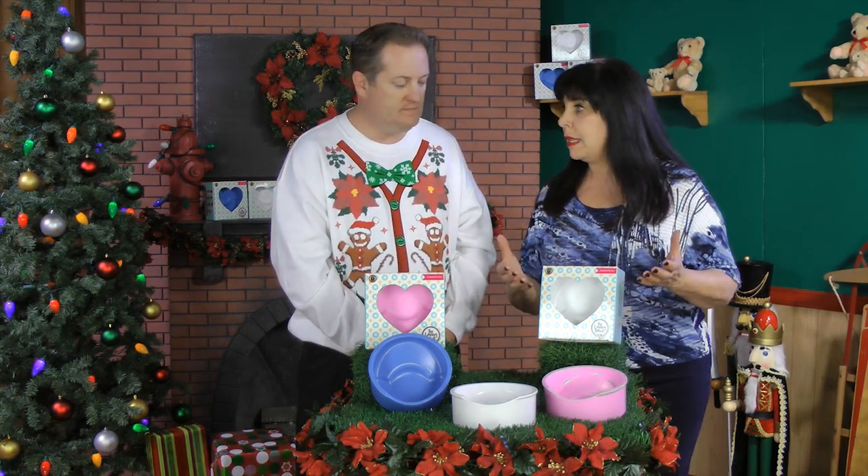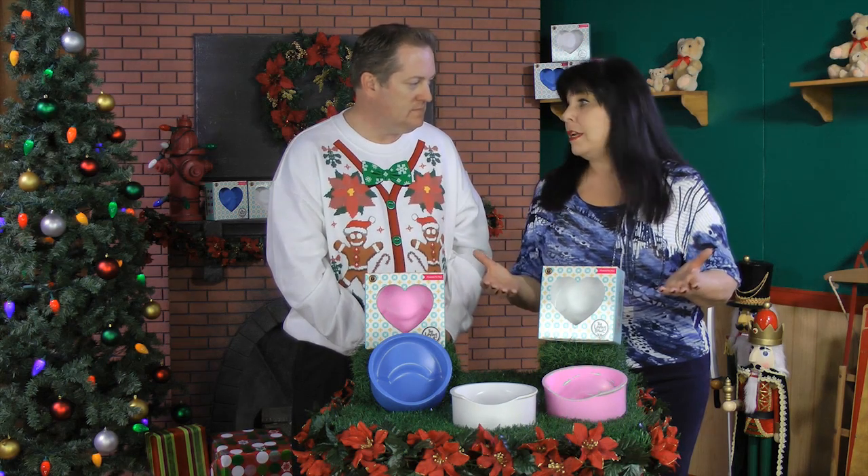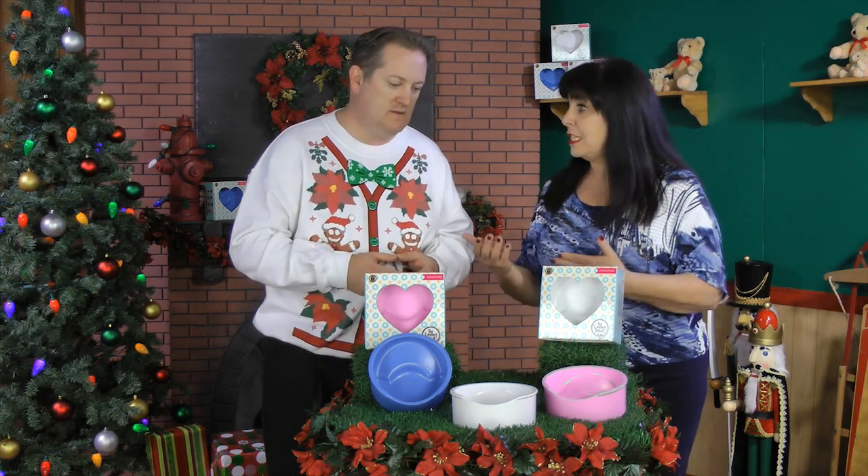If they struggle to eat in a normal bowl, with this design — you can see there's a special ridge inside — it's easier for them to grasp the food, so eating becomes a much more pleasurable experience. That's really important, especially as a pet parent spending quality time with them over a meal.